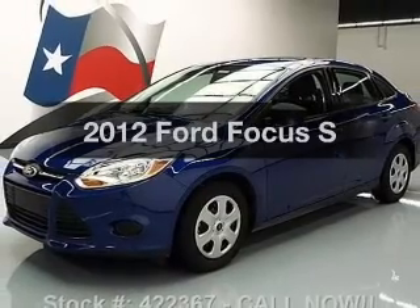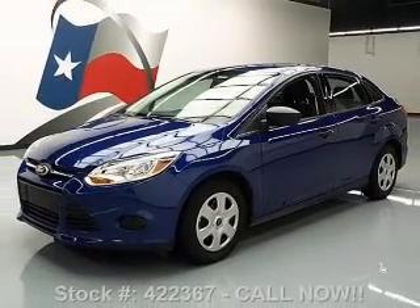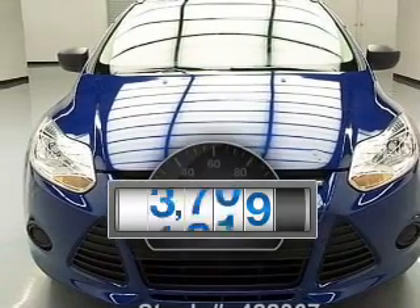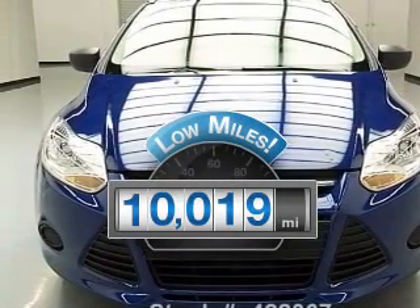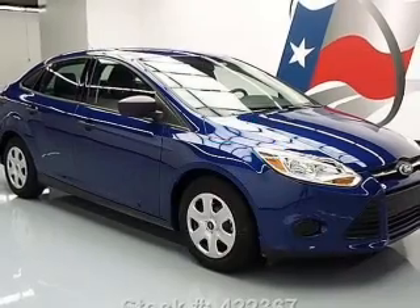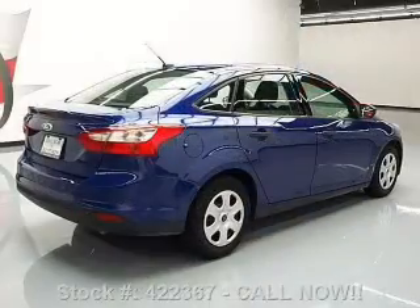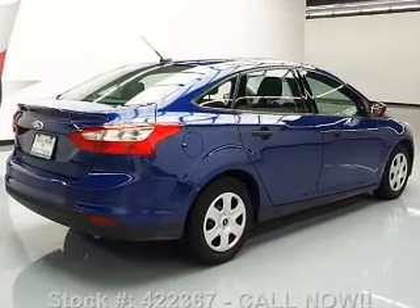Get noticed in this 2012 Ford Focus. If you're looking for an automobile with great attributes, look no further. Get more for your money with this vehicle that features low mileage and dependability. With an efficient four-cylinder engine, the powertrain includes front-wheel drive, driven by an automatic transmission.